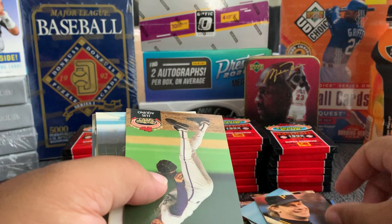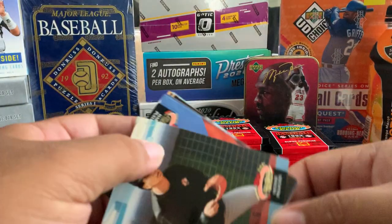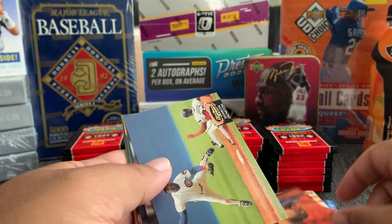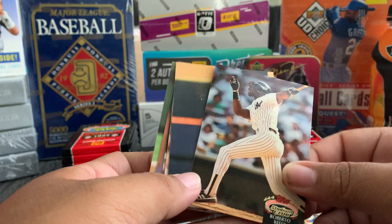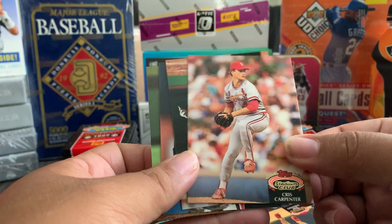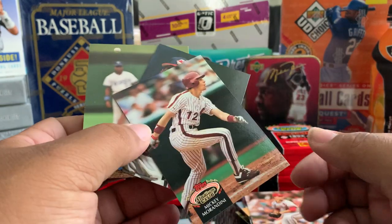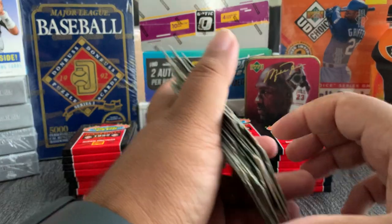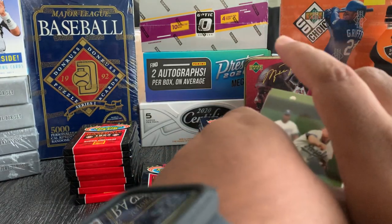Steve Buechele, nice. Luis Aquino, Vicente Palacios, Harvey Pulliam, Shawon Dunston, Roberto Kelly New York Yankees. Chris Carpenter — I guess there's always been a Carpenter on the Cardinals. Kevin Appier. You start realizing how many guys actually played Major League Baseball.